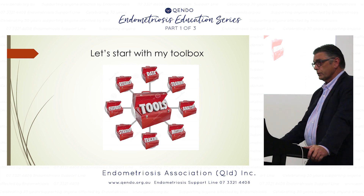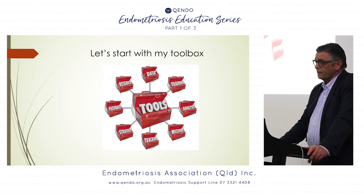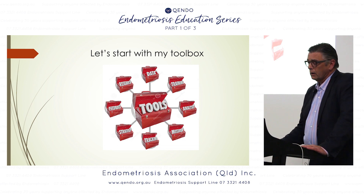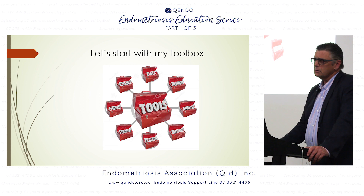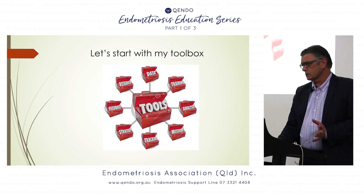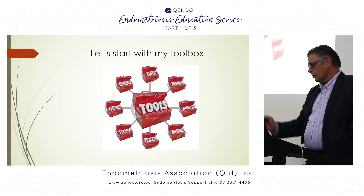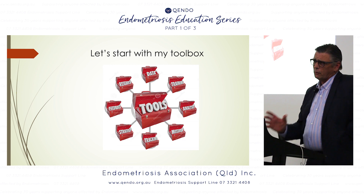In a few moments I'll show you slides of a 14-year-old I operated on yesterday. I have extreme interest in diagnosing this condition early in teenagers. I think I am good at listening to patients — that's very important. If you don't sit down and listen, you'll miss the diagnosis. I can almost always make the diagnosis of endometriosis in the first few sentences a patient tells me, and if not, I'll ask a few questions.